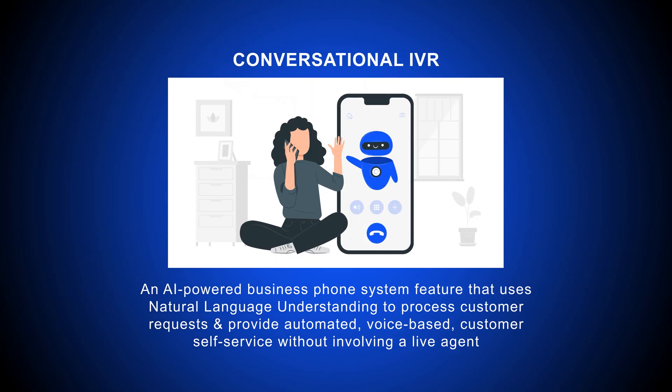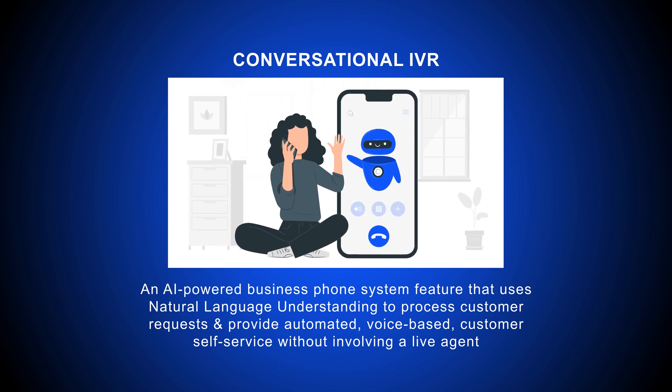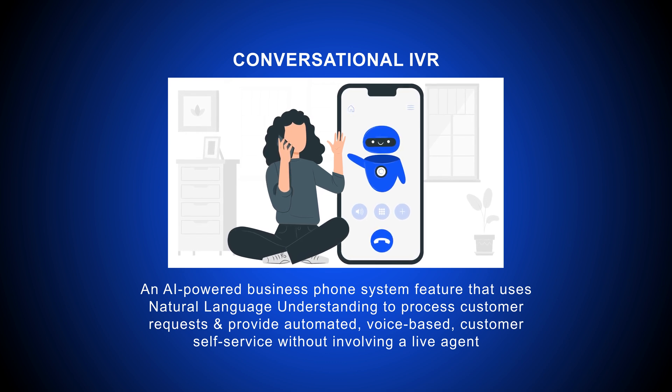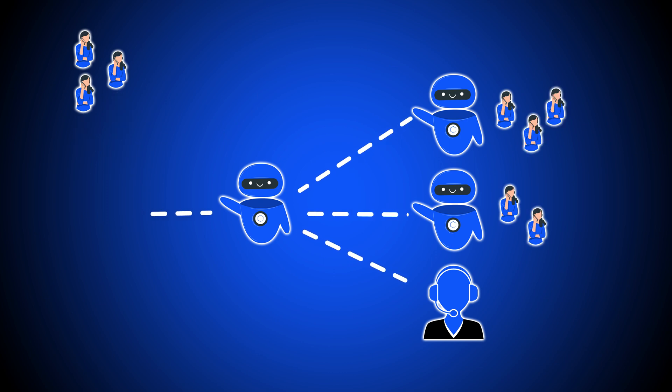Conversational IVR is an AI-powered business phone system feature that uses natural language understanding to process customer requests and provide automated, voice-based customer self-service without involving a live agent. Though conversational IVR can route callers to live customer service representatives, its goal is to eliminate the need to speak to one altogether.